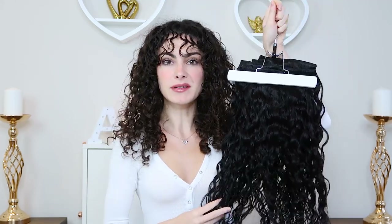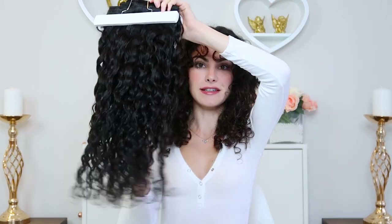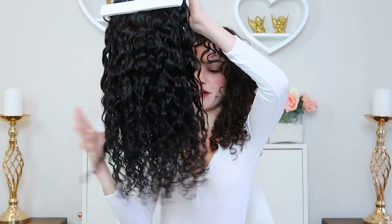I have had my Bobonia curly hair extensions for quite some time now — a bit over a year, maybe close to two years actually — and they are still in really good condition. I have washed them numerous times and you can see that the curl pattern is still there.